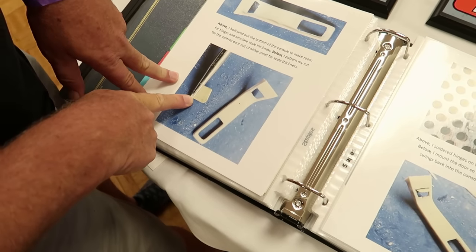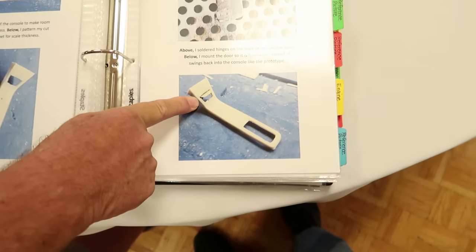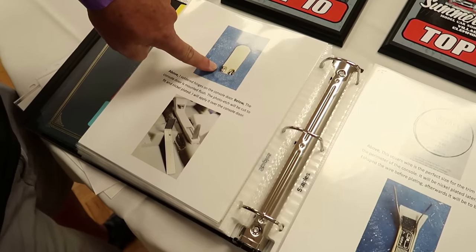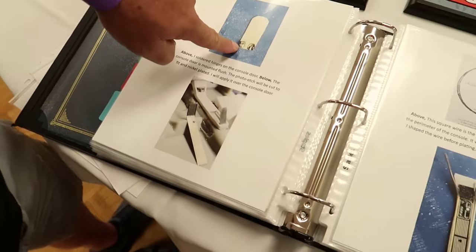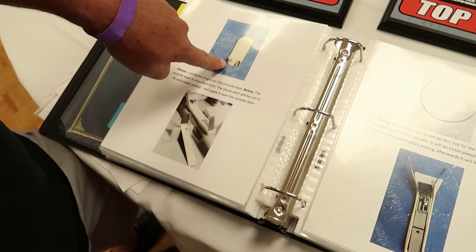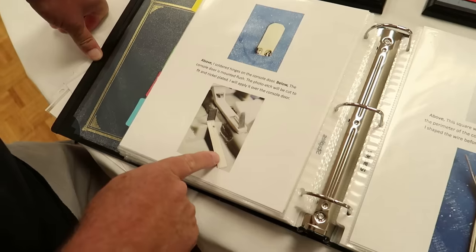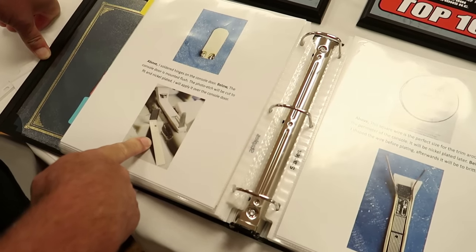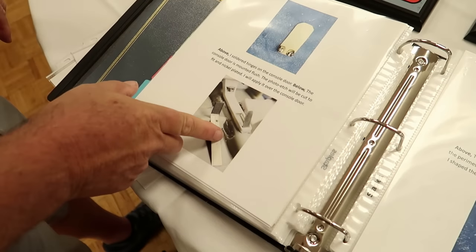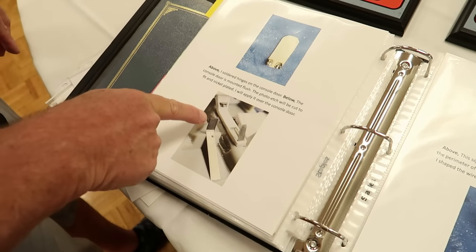This is the ashtray - we're gonna make the door out of nickel silver sheet. We solder on hinges, and now the nickel door opens. The console door: we solder on hinges. These hinges are actually NASCAR race car hood hinges from Model Car Garage - you cut them out, fold them over, and solder onto a piece of nickel silver and you've got yourself a hinge. This is photo etch from Model Car Garage for a '67 GTO - it's identical to the Grand Prix console - so we're gonna cut this apart into pieces, glue it to the top, and cut the ashtray door out.